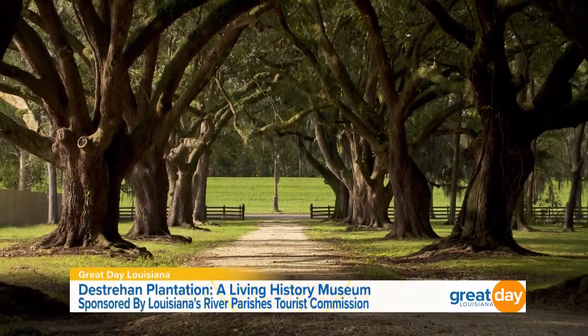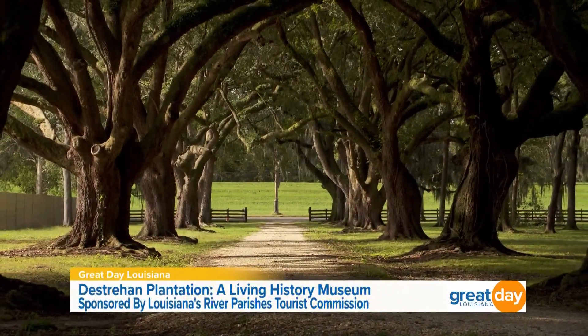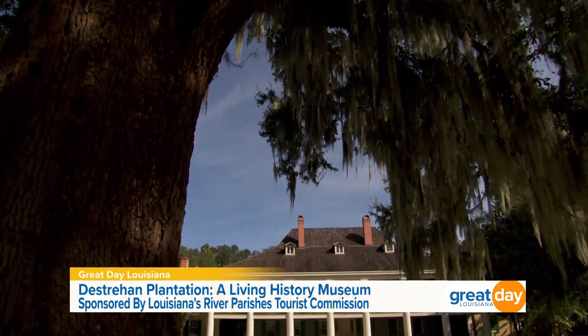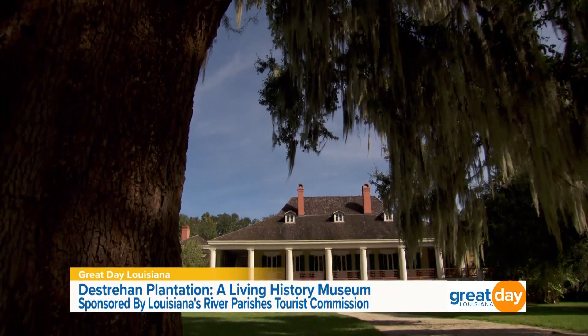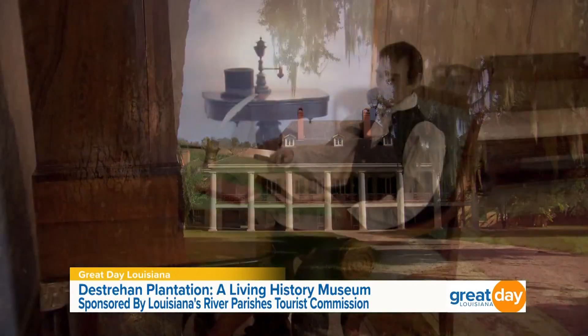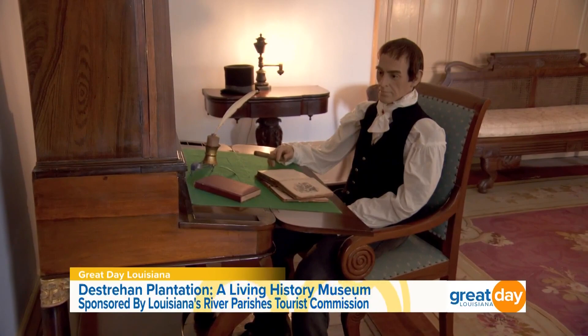Our next stop is one of the many picturesque views in southeast Louisiana. Take a look at this gravel pathway shaded by moss-draped live oaks, and at the end of it you can see one of the oldest homes in Louisiana. Welcome to the Destrehan Plantation.